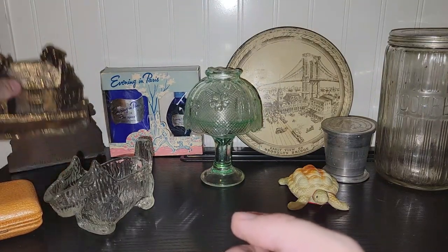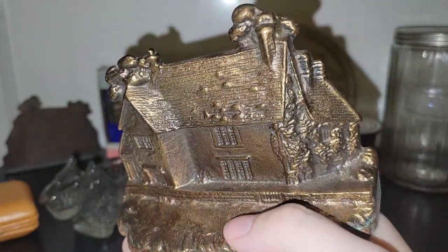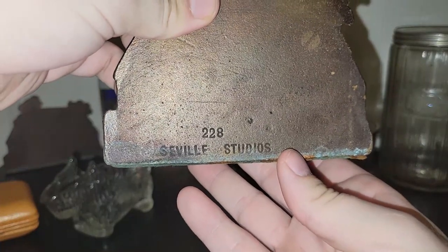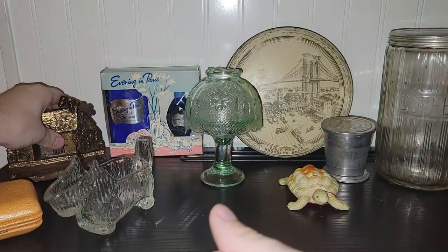I did get a set of brass bookends in the shape of a house — like an old house, maybe from the '30s. They are brass and they say Seville Studios. Those were a very good price so I had to pick those up.